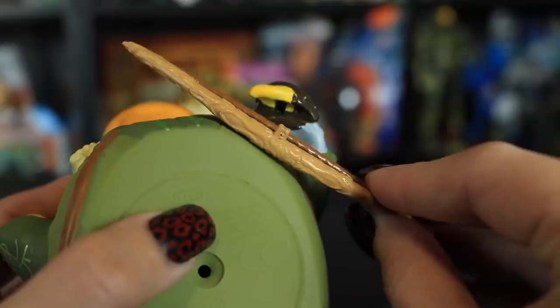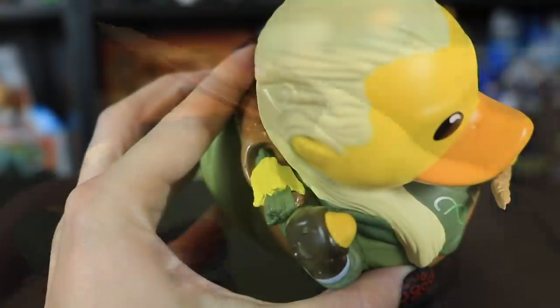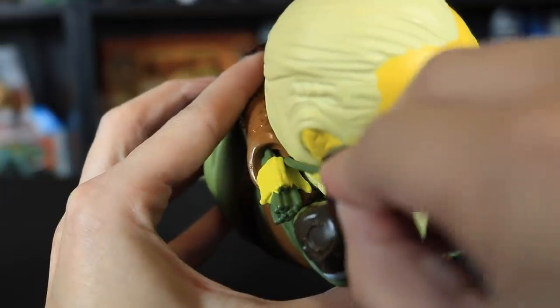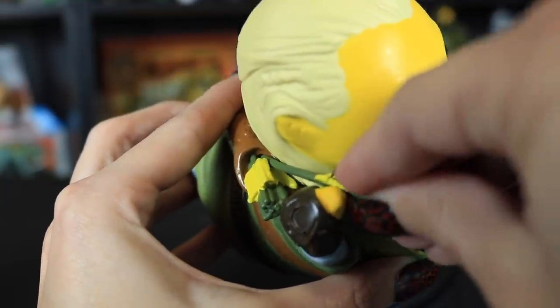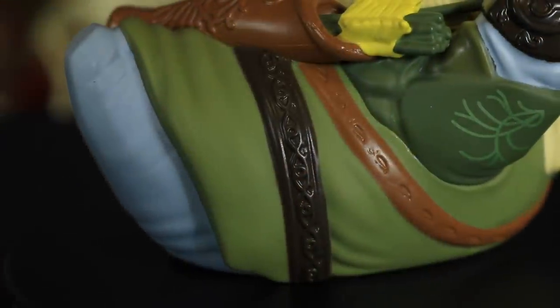And last up in the Lord of the Rings line we have Legolas. What do your elf eyes see? Accessories! He has accessories! He's got a little notch in the bow and a little impression in his hand, and there's a little hole in his quiver for his arrow. Look at his hair — it has braids in it. His clothing is very intricate, his leather belt — so as you can see these Tubbs figures are pretty detailed.